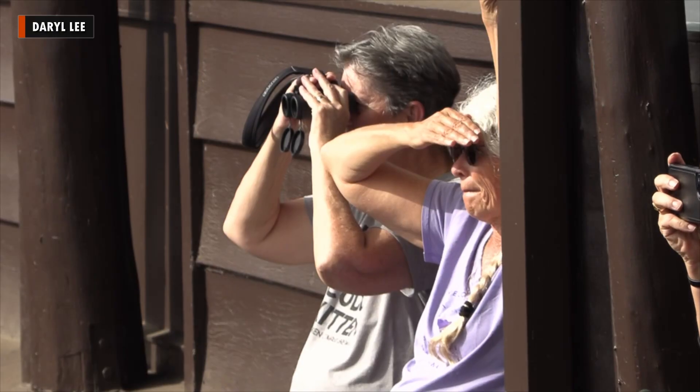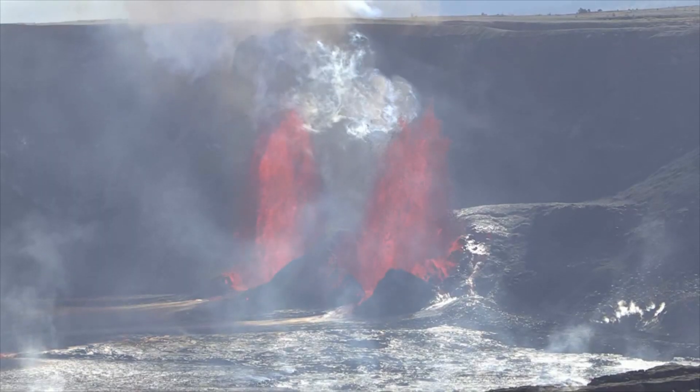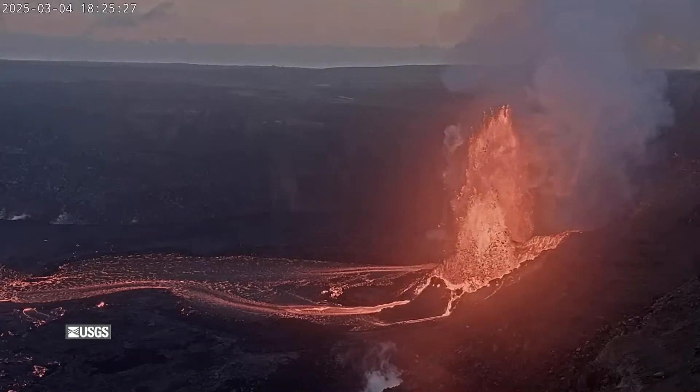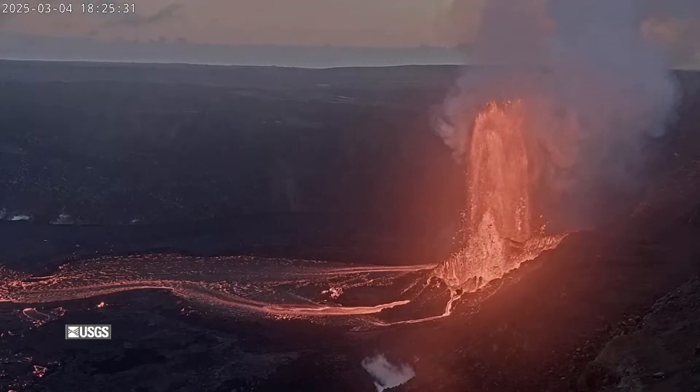The summit lava display has been off and on since it began in December. It's been confined to this area of the caldera, with activity focused on these two vents. The eruptive activity was continuing at the time this video was published, but another pause in the eruption is likely to occur soon.